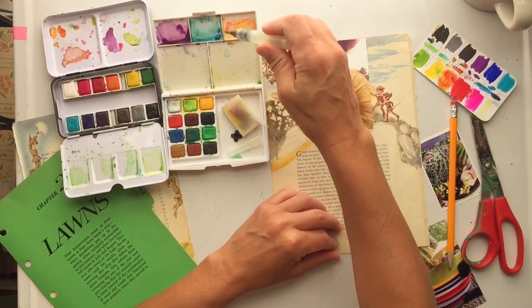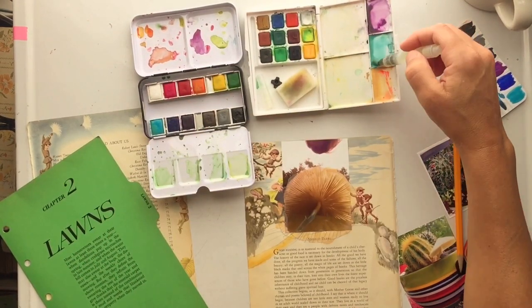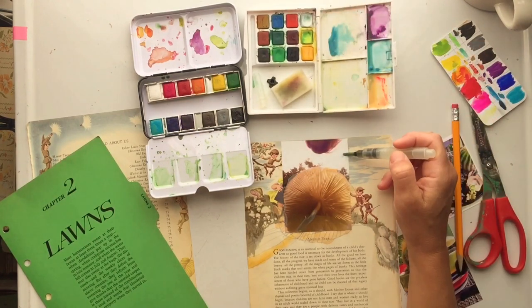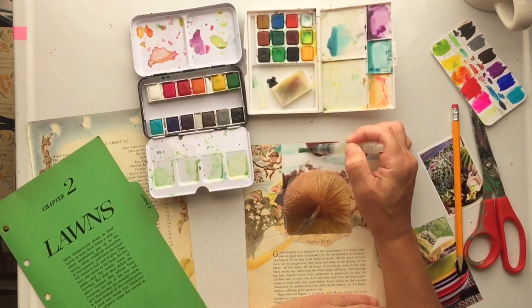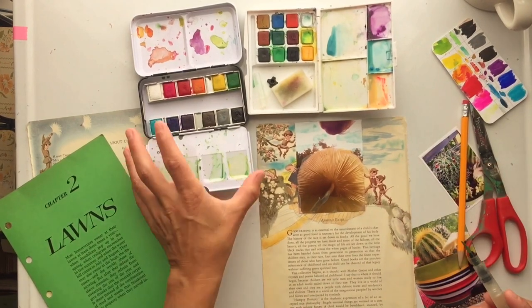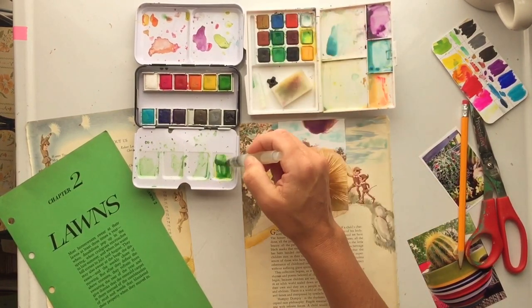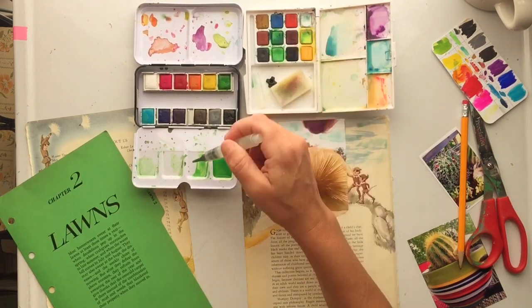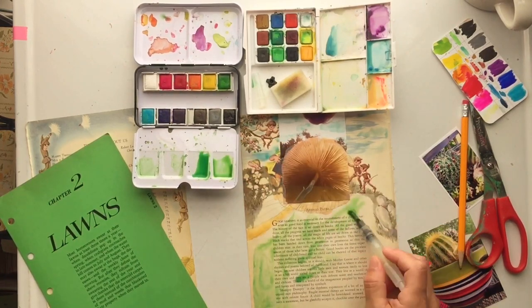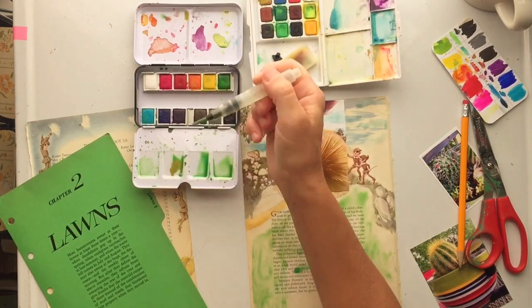I thought it would be cool to fill in some of the missing details — I wasn't able to get the whole toadstool in the picture. Since I'm not a good illustrator, I like to just take a photo and use it as a guide to fill in the missing pieces. I'm filling in the rest of the mushroom and putting some watercolor paint to blend the background paper in with my photo. I was really surprised at how well the paint took to my photo paper. That half circle at the very top of the photo is actually my head — I was looking over and taking the picture from underneath the mushroom.